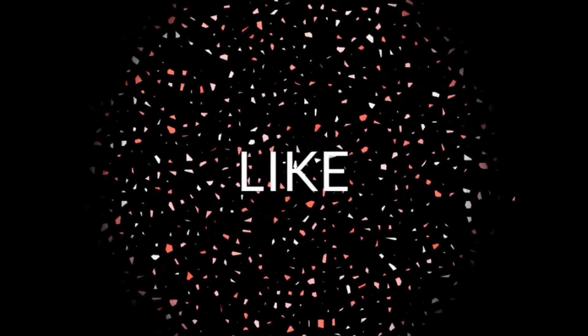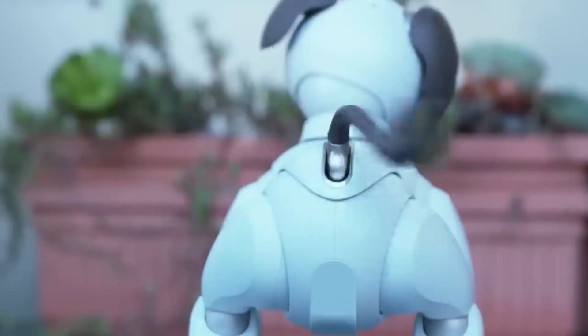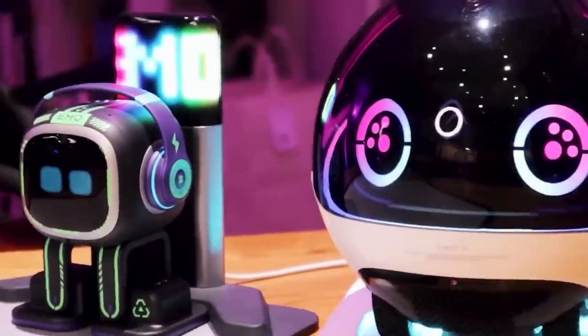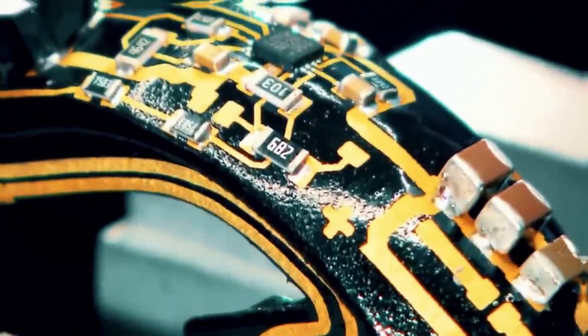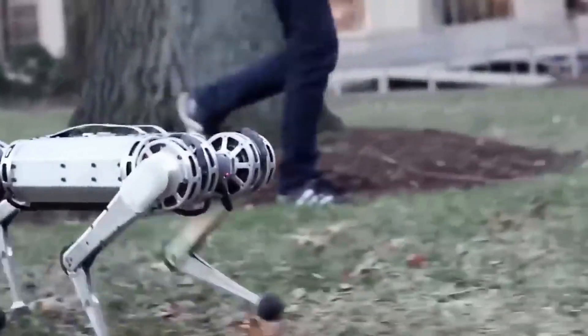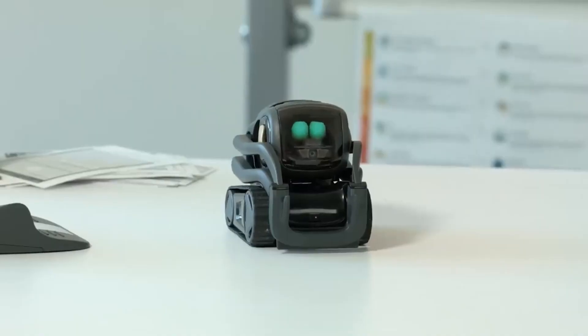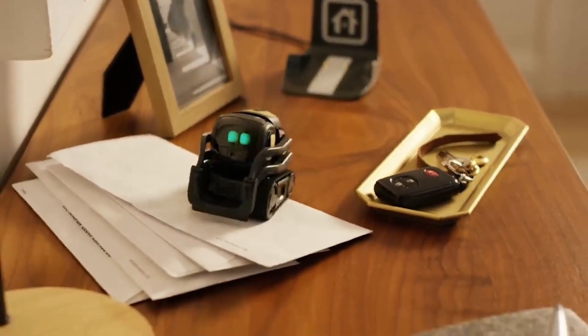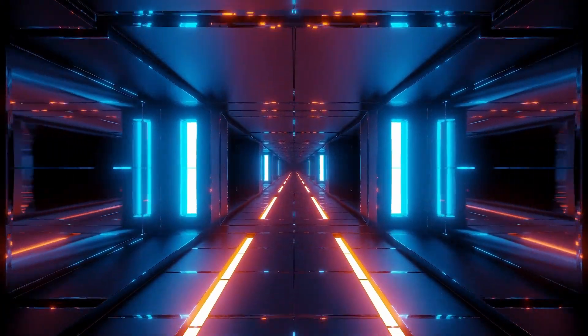And there you have it — our top five best personal robots transforming how we interact with technology and companionship. From the Luca picture book reading robot and Luna the most intelligent pet bot, to Emo the AI desktop pet, Misa the next-generation social robot, and Vector — a little robot with soul — these robots offer a glimpse into the exciting possibilities of the future.